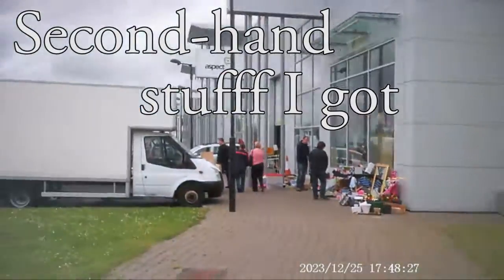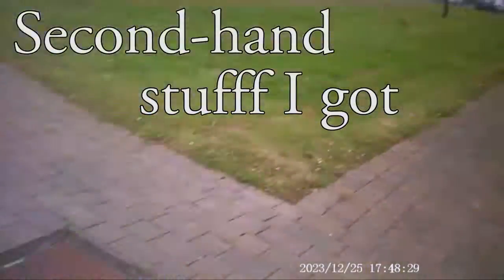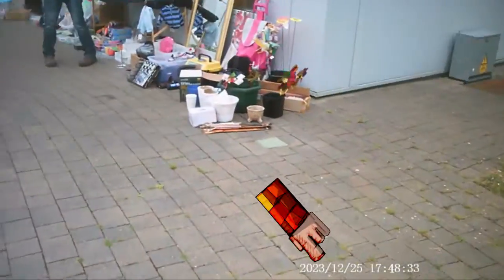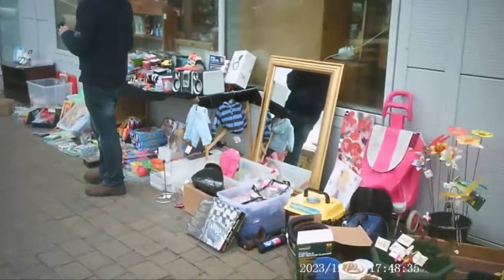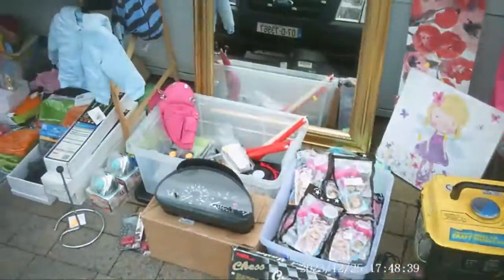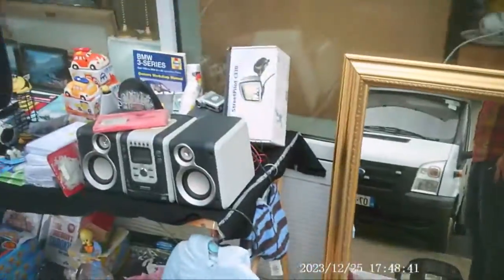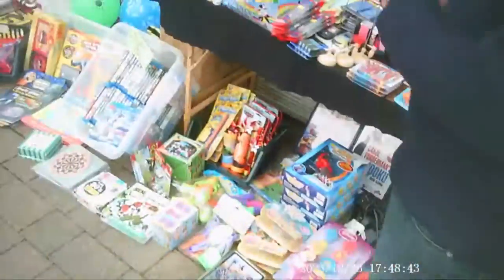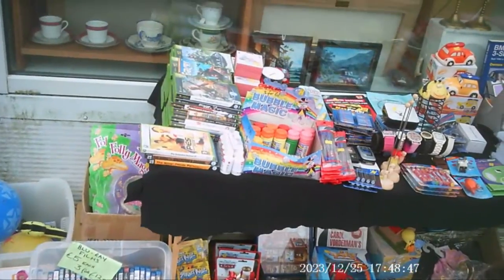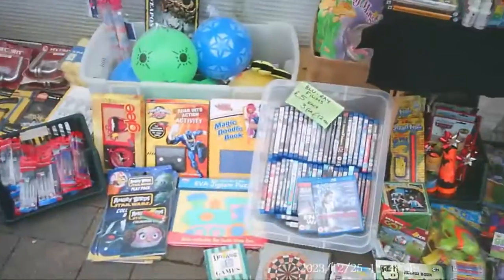Hey guys, welcome to another episode of Secondhand Stuff. I got a date overlay saying 2023 - shot from the future. I don't know why that thing is still on; I can't figure out how to get rid of it. There's no menu or software in my camera - these are actually glasses I'm wearing - and I just can't find the menu or even a file that shows the date.